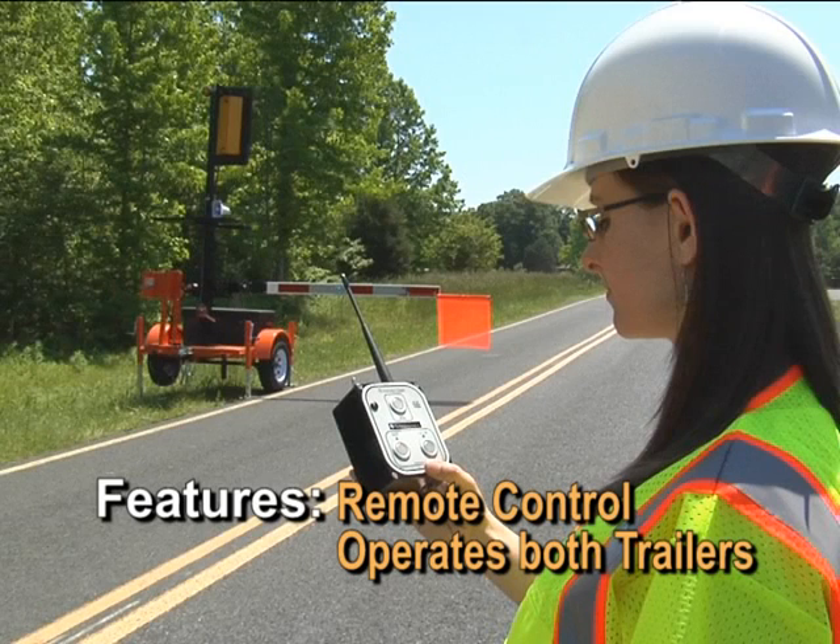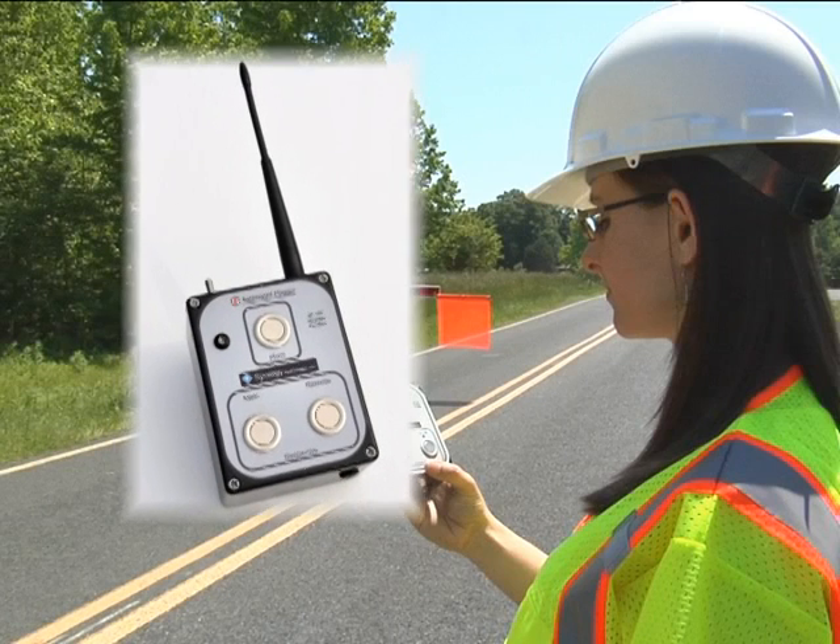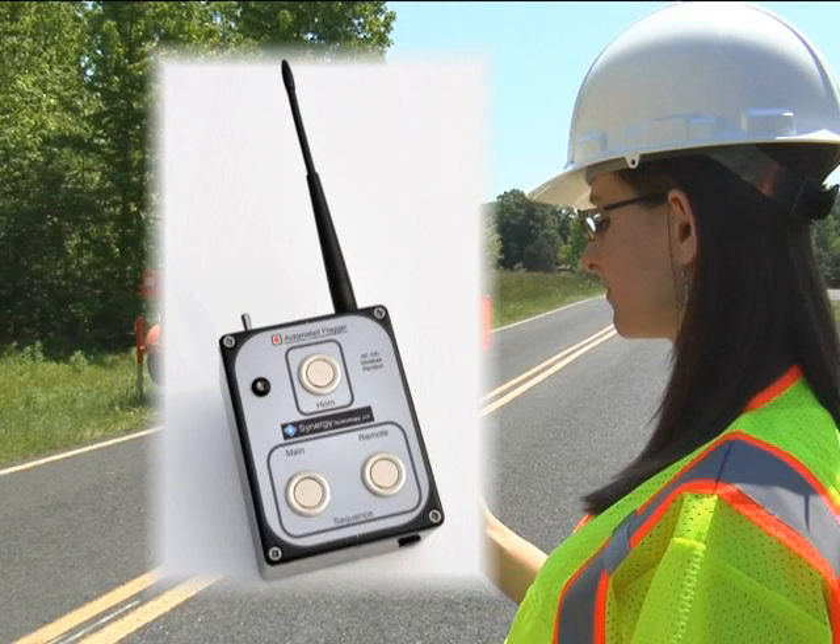The wireless remote control pendant features a switch for each signal trailer and the horn. An independent conflict monitor computer eliminates the chance for operator error. The pendant is constructed with an aluminum case and metal switches for durability, and uses a nickel-metal hydride battery pack for long life.